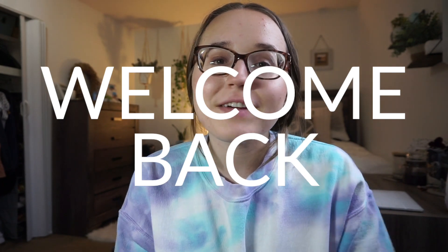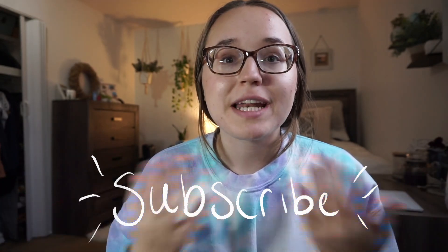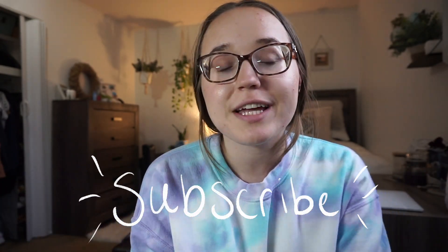Hey everyone, welcome back to another video. Today I'm going to be talking about how I study in dental school. This has been really requested since my summer term. If you're new here, my name's Haley. I'm a first year dental student at the University of Michigan School of Dentistry. I've just started my last semester of D1 year, so I've already finished two terms, and we're going into a term with 26 credits — it's about to be crazy.